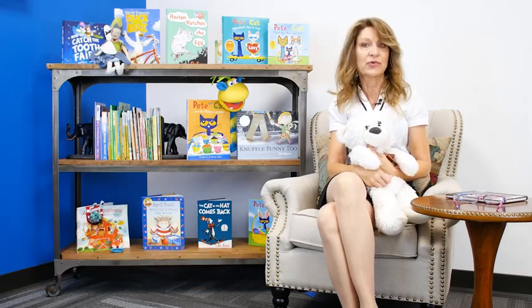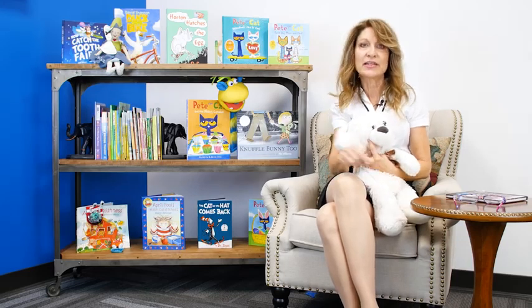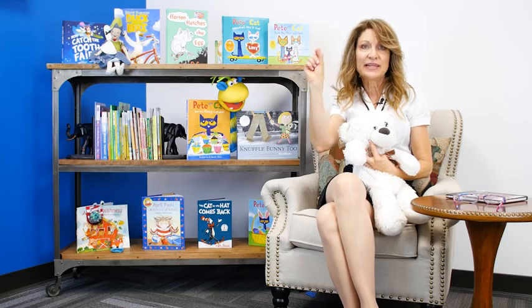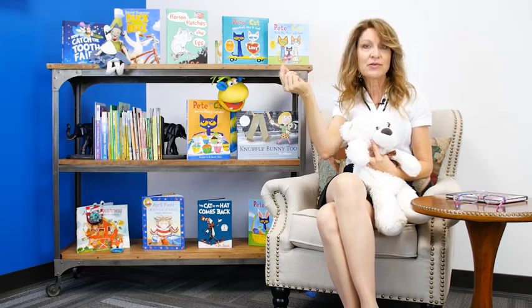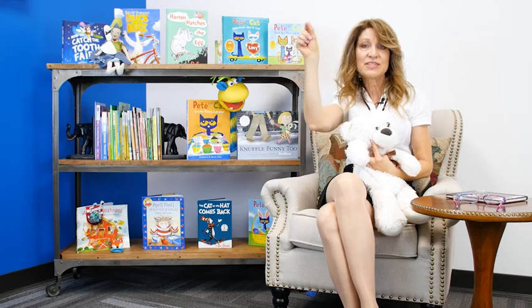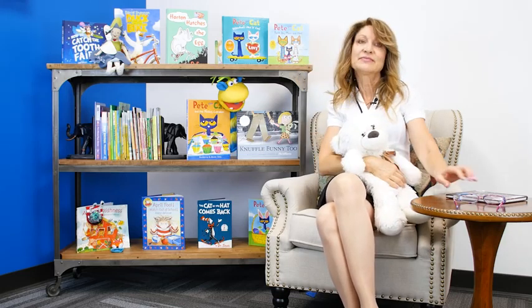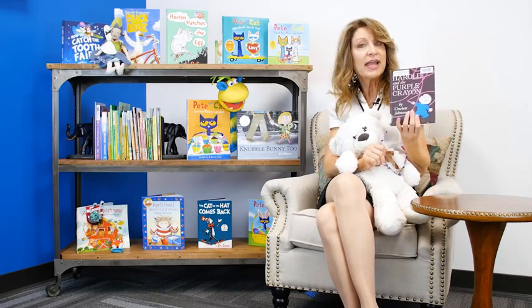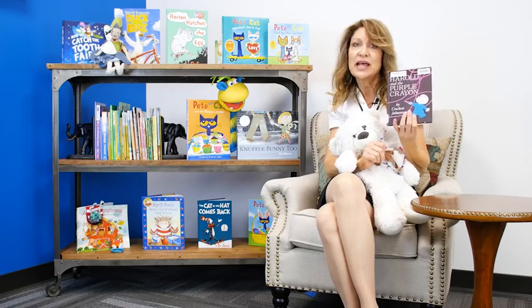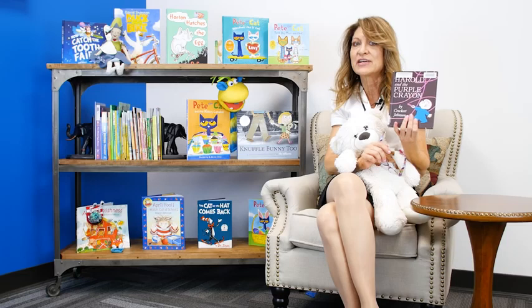Bear has a question for you. Have you ever wanted to take a crayon and draw a place you wanted to go to, like maybe a friend's house or a mountain sometimes? Well, let's put on the magic reading glasses and see where Harold decides to go as he draws with his magical purple crayon.